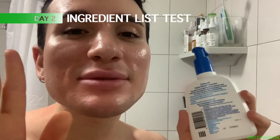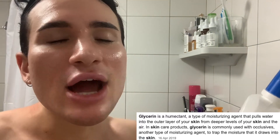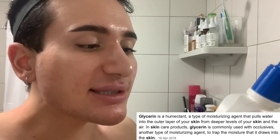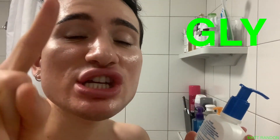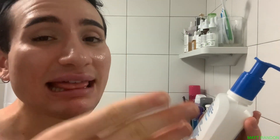Okay, guys, so it's day two. Before I wash my face again, I first want to read through the ingredient list so we can better understand what's actually in this and what it can do for our skin. The first ingredient is glycerin, which is a really hydrating and moisturizing ingredient — amazing. Then there is hydrogenated glyceropalmitate. Whenever you see G-L-Y in any ingredient, that means it's glycerin-based, so this is also hydrating and moisturizing.